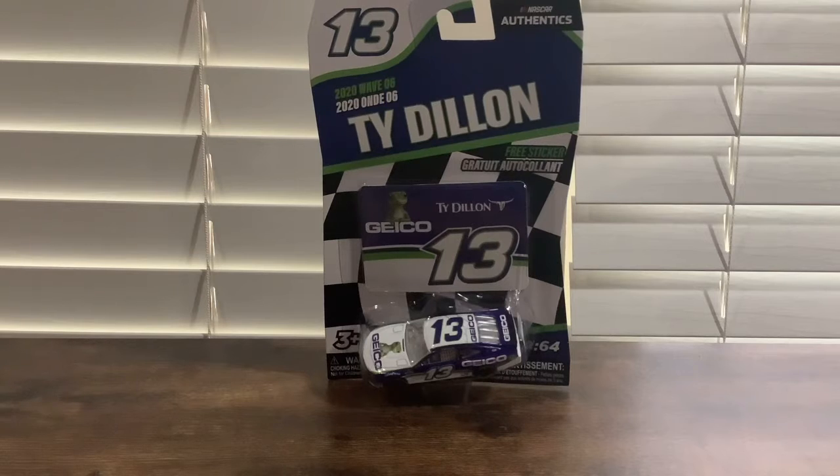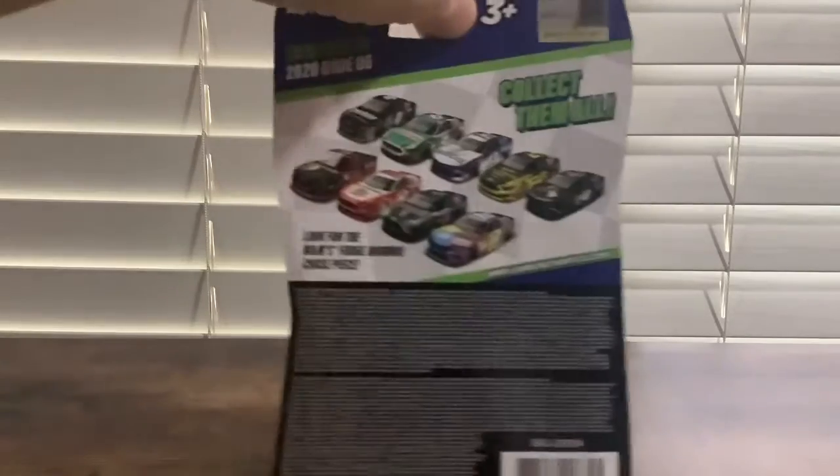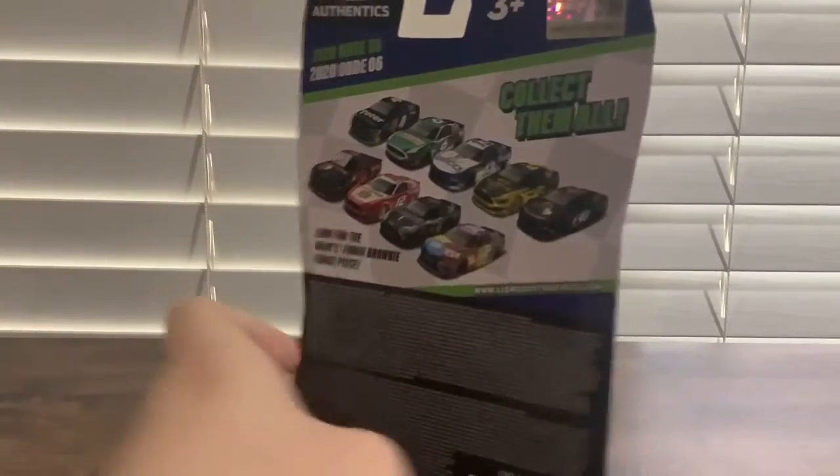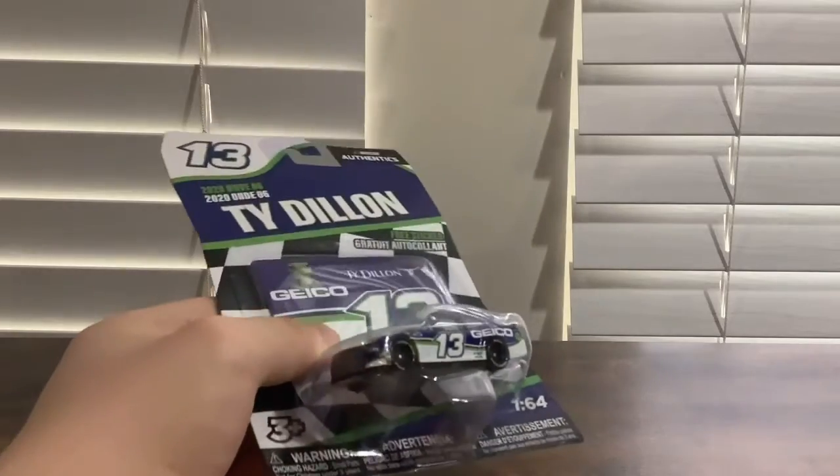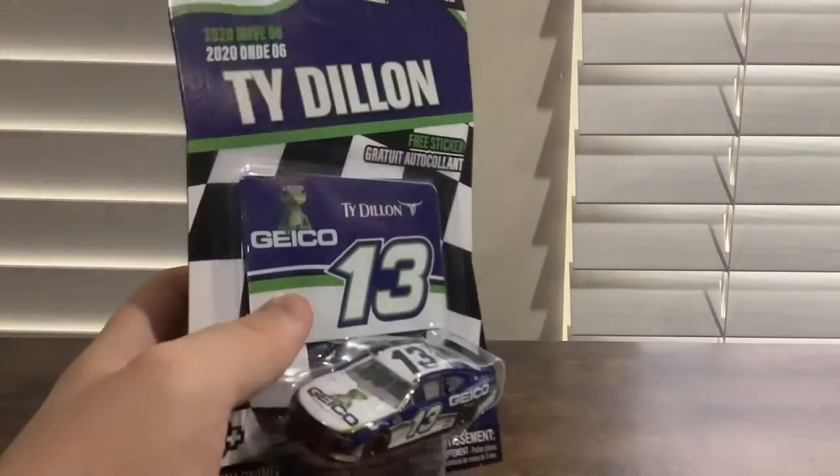Hey guys, NASCAR Racing 18 here. We have a NASCAR Authentic from the 2020 Wave Six - Ty Dillon's #13 GEICO car. It's the 2019 and 2020 car since he had the same paint scheme for two years, or possibly three back in 2018. Anyway, let's get Ty Dillon out of the box.